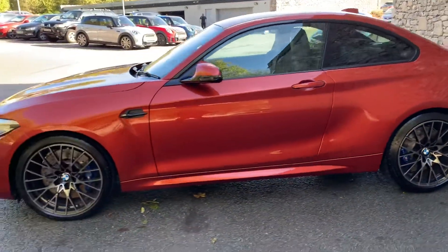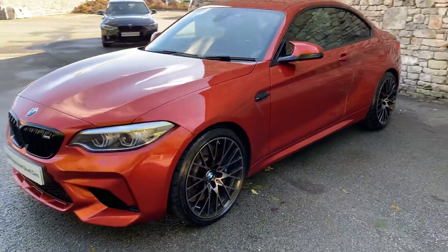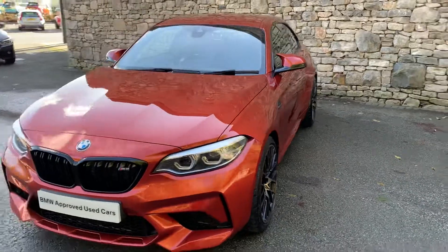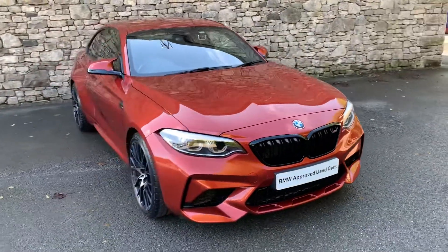And there you have it. This car is currently for sale with us — if it's of interest then give us a shout. We can arrange any test drives, finance figures, or anything else you need. Thank you very much for watching. Hope you enjoyed the video. Bye for now.